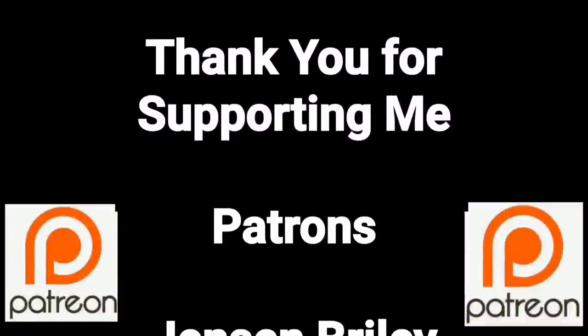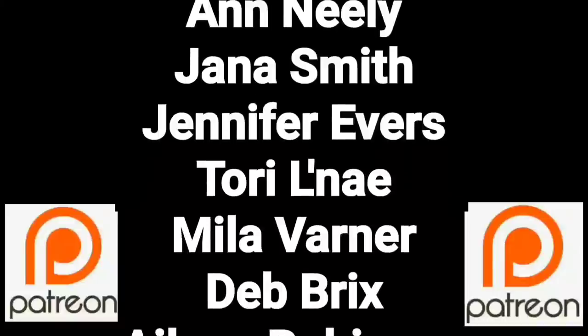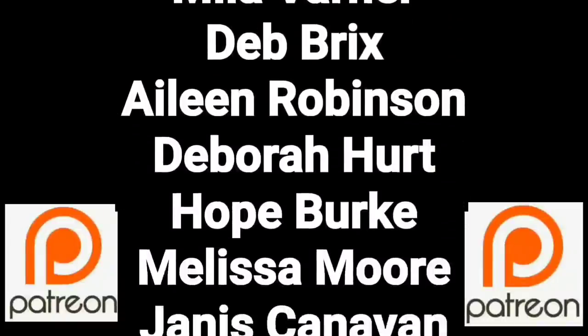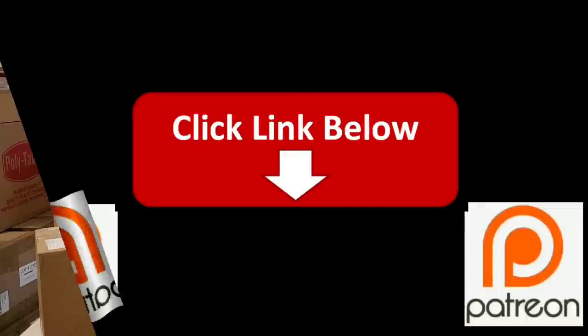You guys are a true blessing in my life. Thank you so much for helping me put this content out there to everyone. If you'd like to join these great people, please consider supporting me through my Patreon page — check the link below.